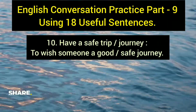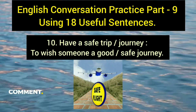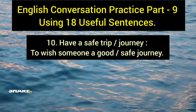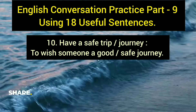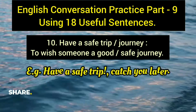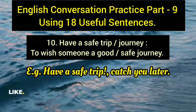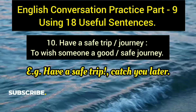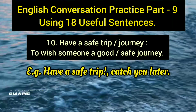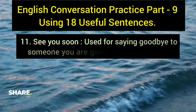The tenth sentence is 'have a safe trip' or 'have a safe journey,' used to wish someone a good and safe journey. Example: 'Have a safe trip, catch you later.' Use this when you are seeing someone off and want to wish them well before they travel.